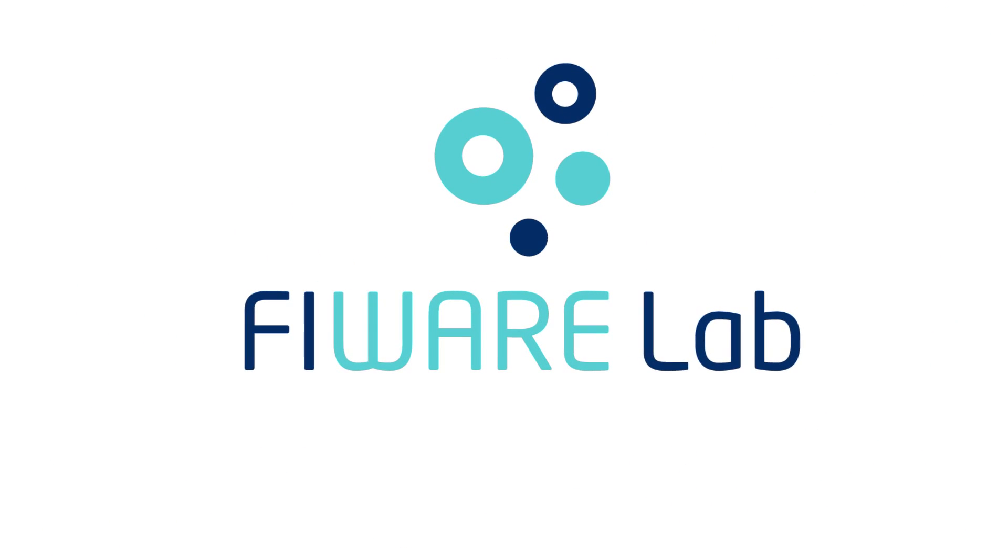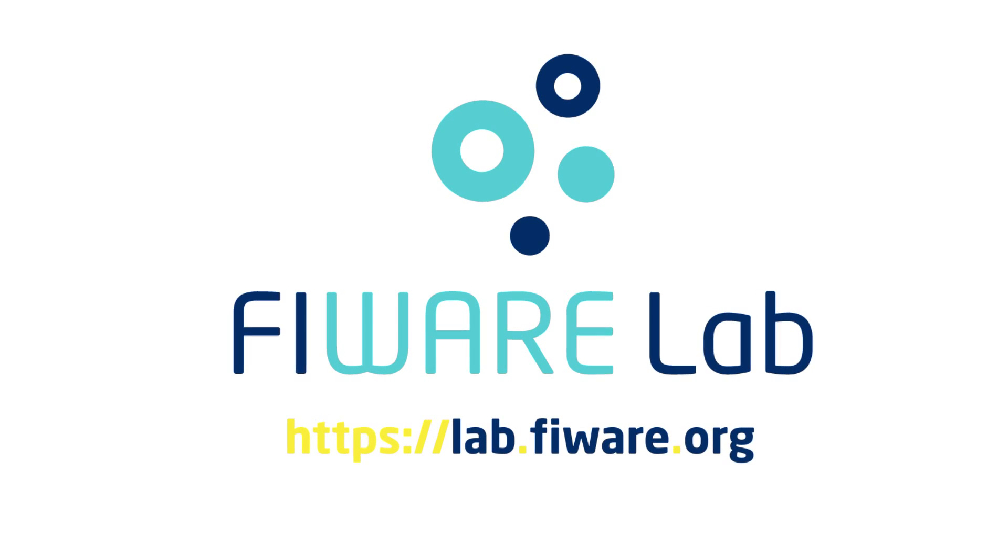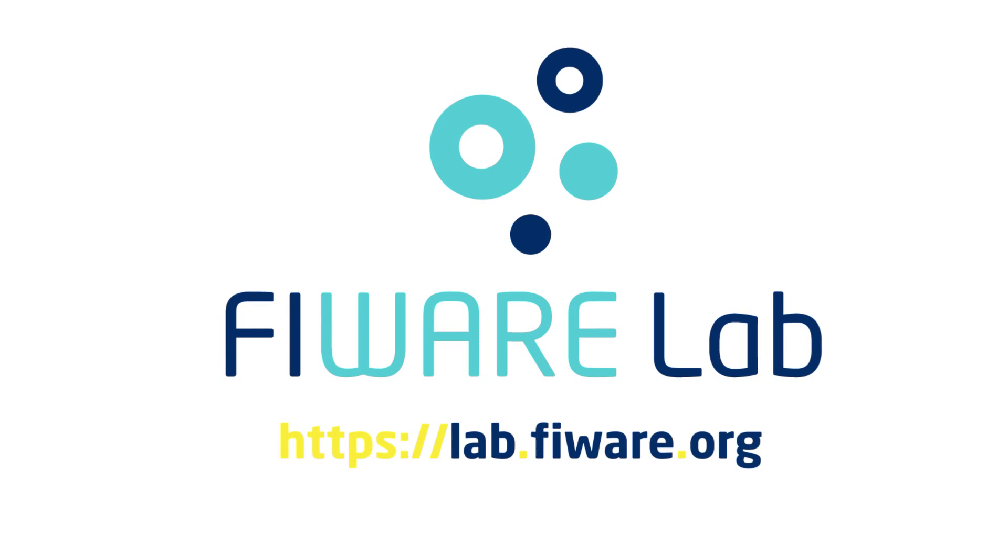Thank you for discovering the unique features of Fireware Lab. For more information, visit the project website or contact the Fireware Lab team.